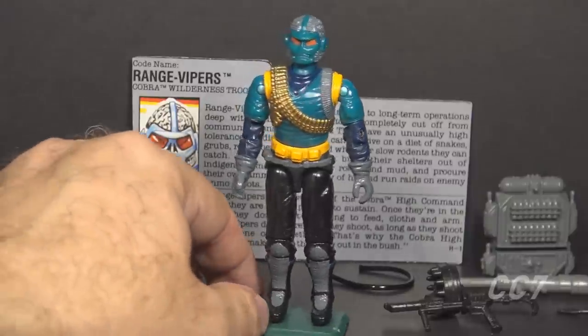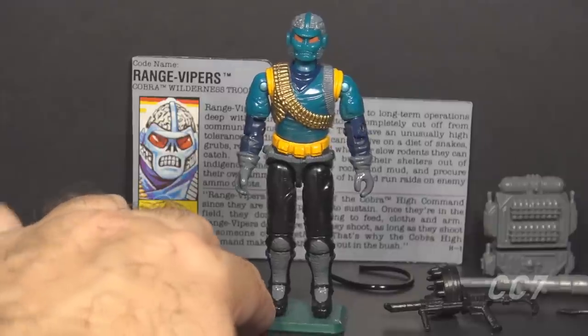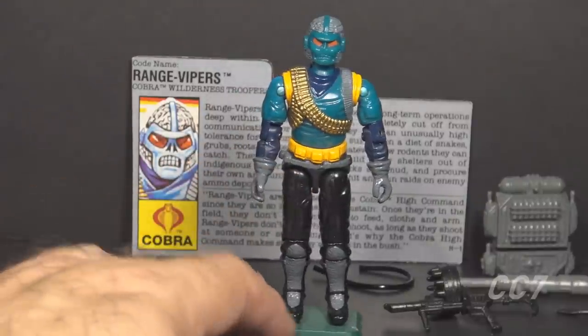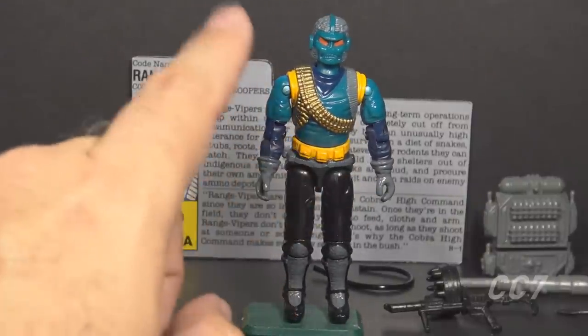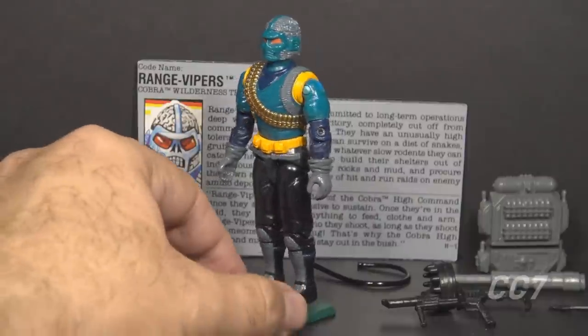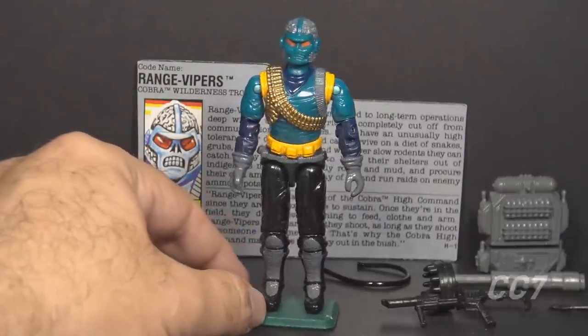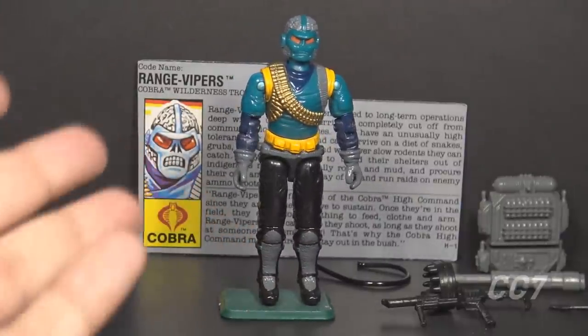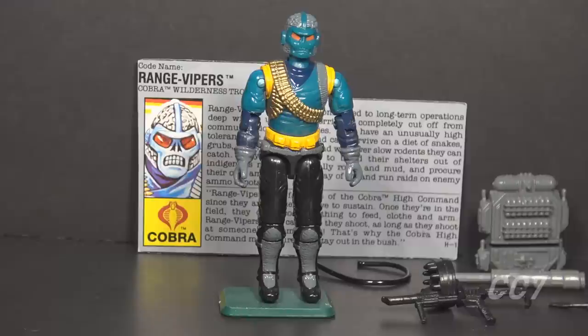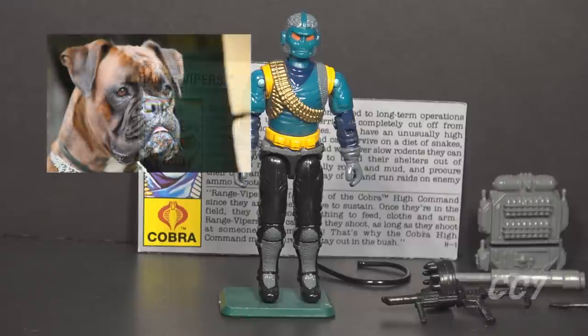Despite the oddities, this figure looks great — it's one of the favorites from 1990, and it's easy to see why. The colors work really well together. The skull helmet is intentionally scary. The biggest oddity is the ammunition belt — it looks great, but what weapon does it feed? There's also no Cobra emblem anywhere on this figure. Is Cobra trying to disown them? Are they just driving them out to the woods and leaving them, like your grandpa did with his old dog? Grandpa's old dog did not go to live on a farm — depending on where Grandpa dropped him off, he was probably eaten by a Range Viper.